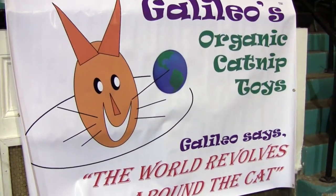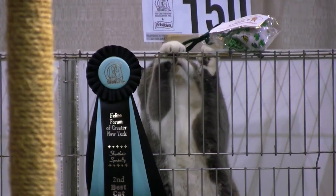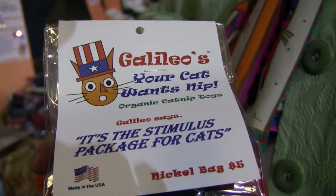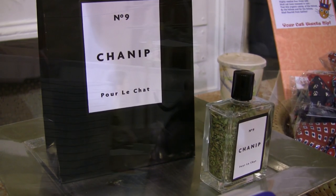Galileo is our real cat. All of our catnip toys come with the adventures of Galileo. He's taken on the role of Uncle Sam to tell us that your cat wants nip. This is the stimulus package for cats, and if you have a very privileged cat, there's 'Schnip' — for the cat who has everything.